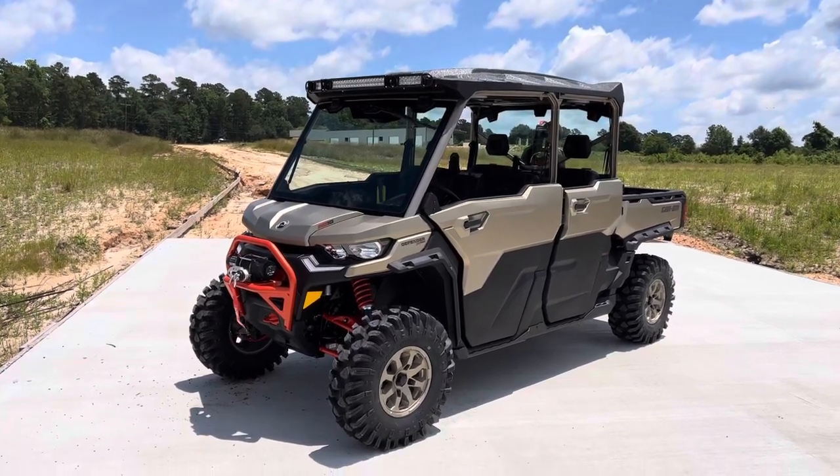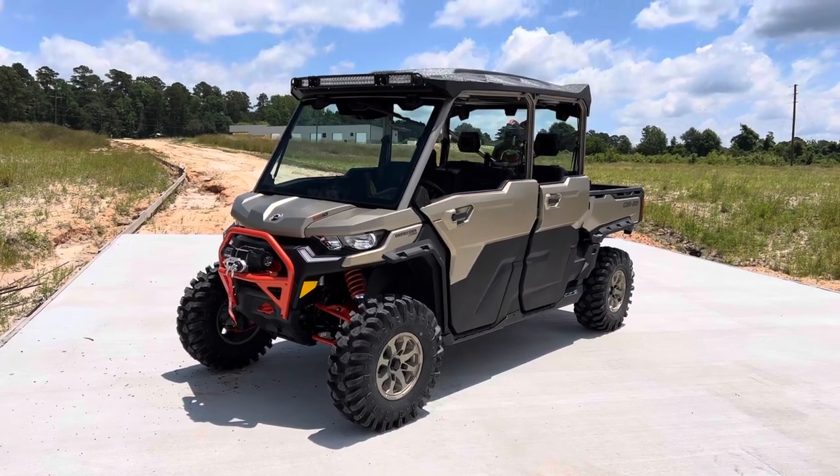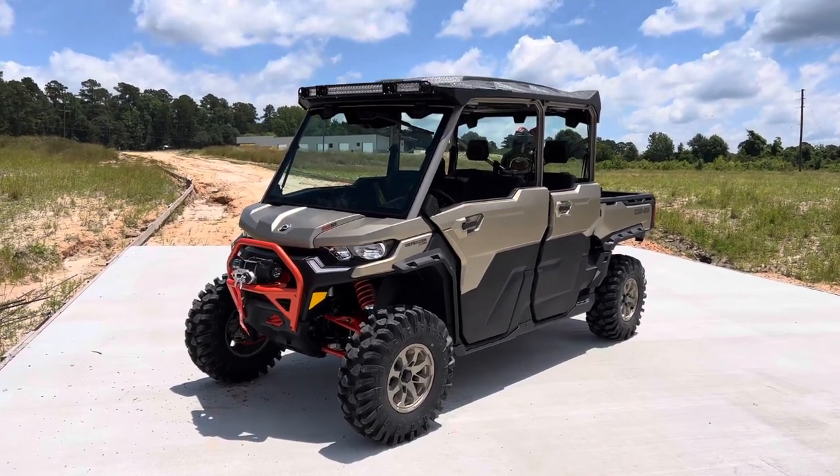This is Matt over at Jackrabbit Off-Road in Huntsville, Texas. Check out this 2023 Can-Am Defender HD10 XMR Max.